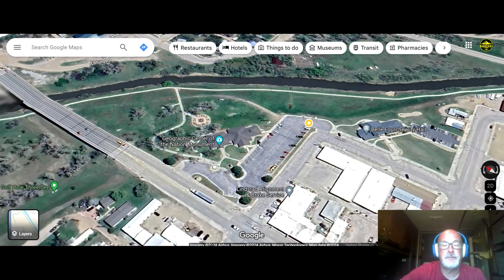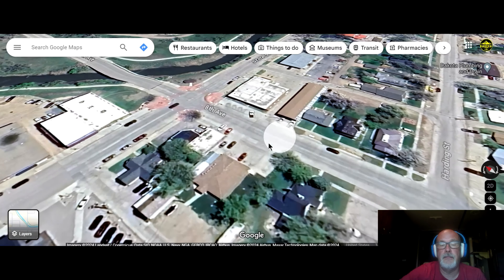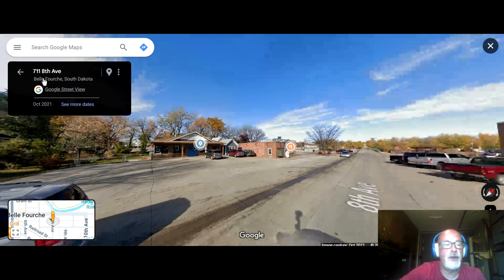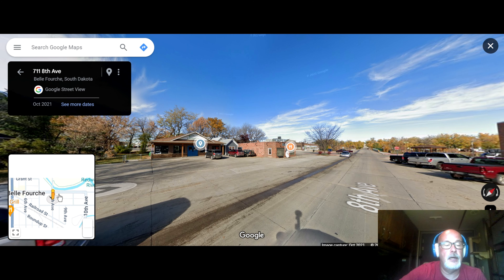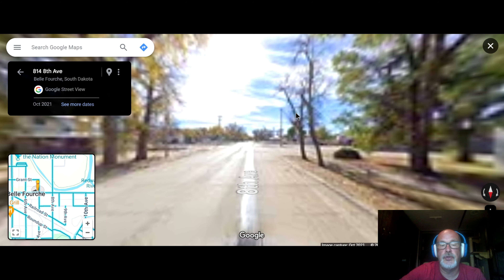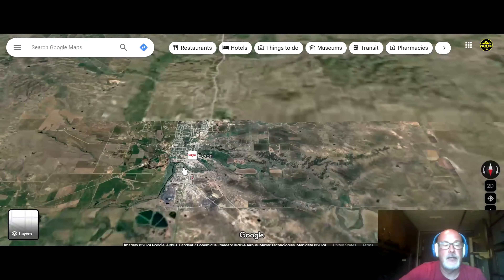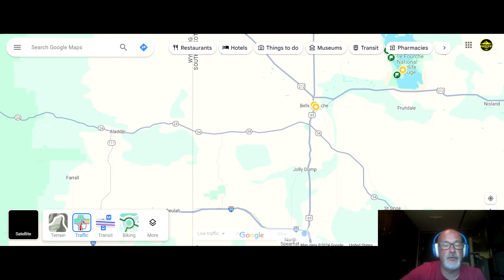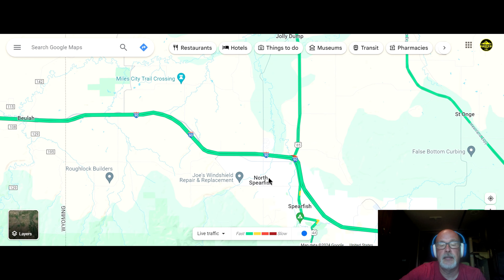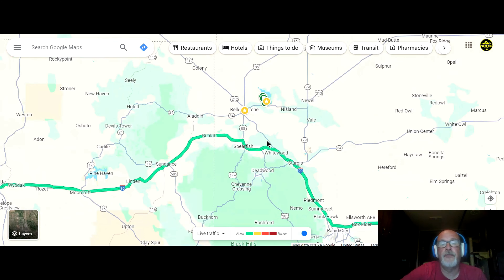Over here in town is the Belle Laundromat — I'll zoom around and show you that as your laundromat option. Now if you're looking for groceries, I would suggest the roughly 20-minute drive back down to Spearfish. There is a Walmart, there is a Safeway, and you have lots of options in Spearfish for other services as well. So hopefully this was helpful.